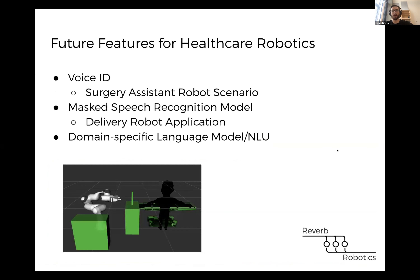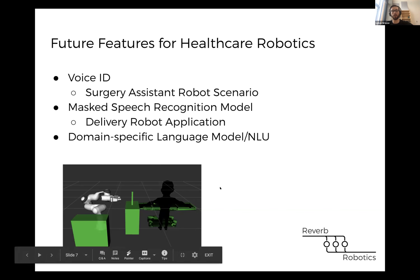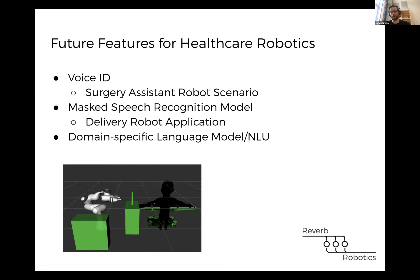There are a lot of future features we're hoping to add that would be specifically useful for healthcare robotics. Being able to identify who's talking to the robot could be very useful — for example, with a surgery assistant robot, having it respond only to the surgeon or a few authorized people reduces confusion and ensures the robot only does what it should. We also saw from research that wearing face masks significantly affects speech recognition models, so developing custom models that work better for masked speakers will be really useful for healthcare, especially during the pandemic. We also plan to ship domain-specific natural language understanding models, such as for rehabilitation robotics, so users get accurate custom models right out of the box.